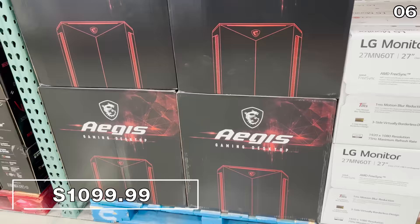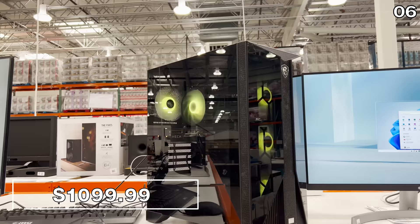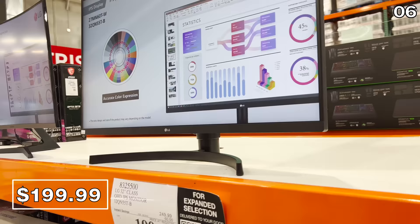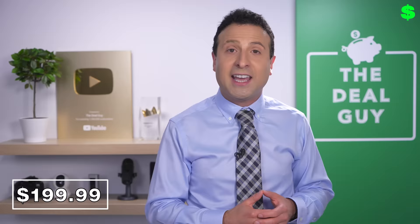This MSI desktop computer is extremely well-equipped — you don't need to be a gamer to buy it. It has a dedicated 8 GB graphics card, 16 gigs of RAM, a 2 TB hard drive, and a 512 GB solid state drive. It's $300 off at $1,100. On the monitor front, both the Samsung 32-inch curved monitor and the LG 32-inch monitor are $200 each — aggressively priced.